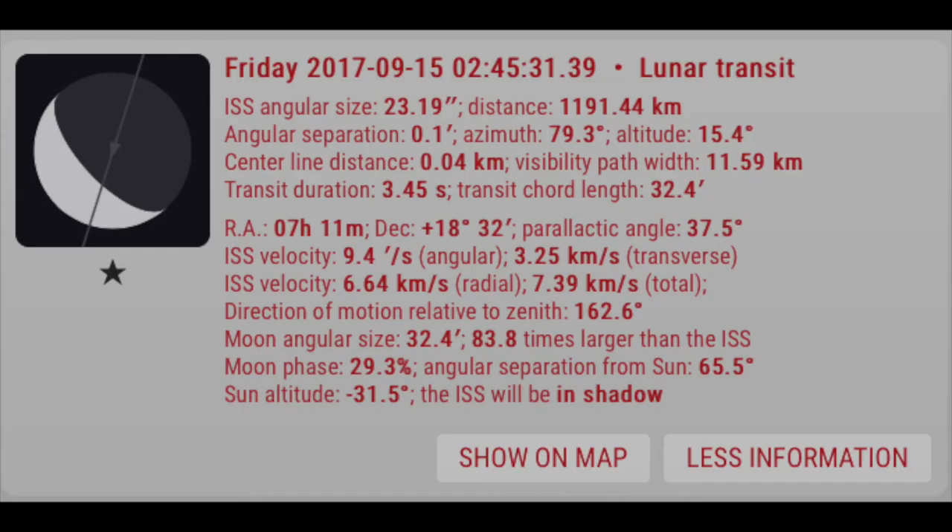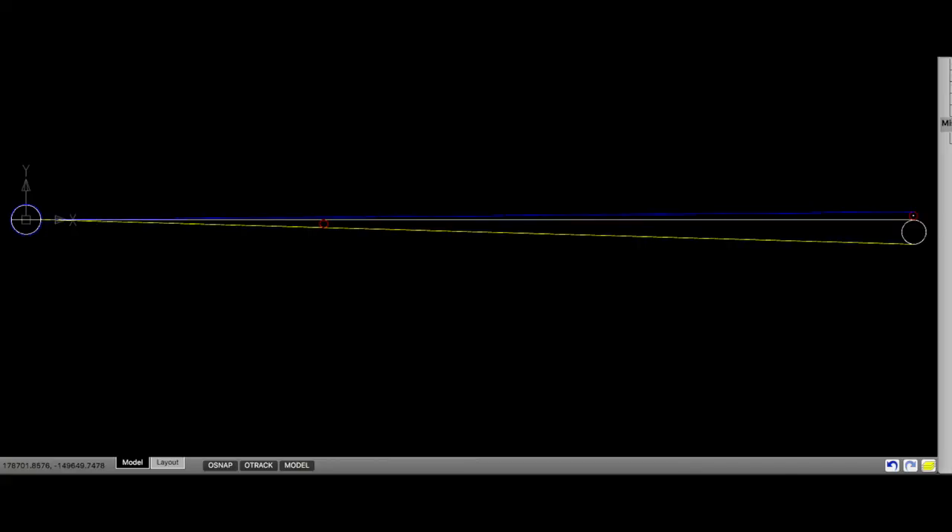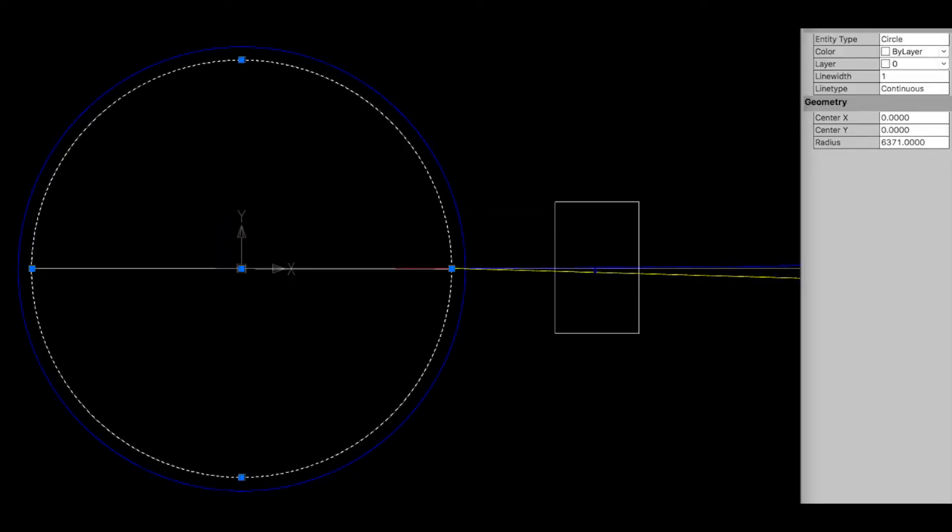Let me show you the CAD picture I've drawn. This is a one-to-one scale — that's one kilometer to one millimeter. The moon is the little red dot on the right, and the earth is the white and blue dot on the left. Here's a close-up: this is the earth as they tell us — the white circle — with the information shown in the box on the right.